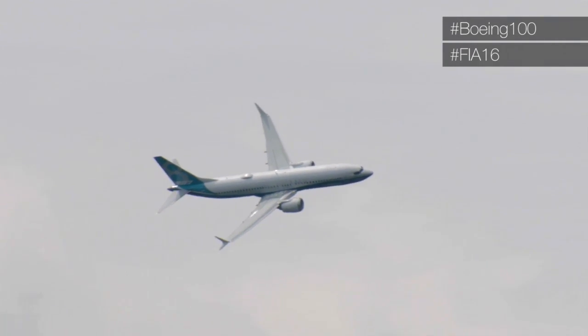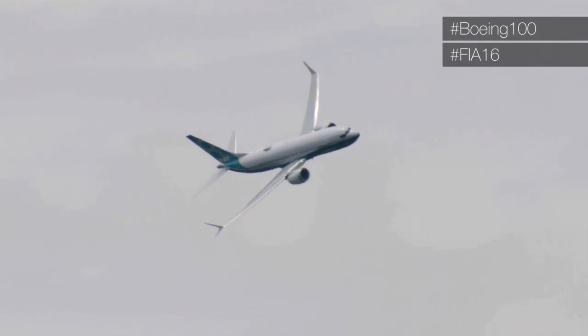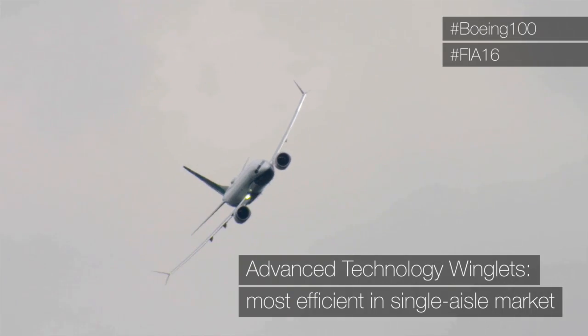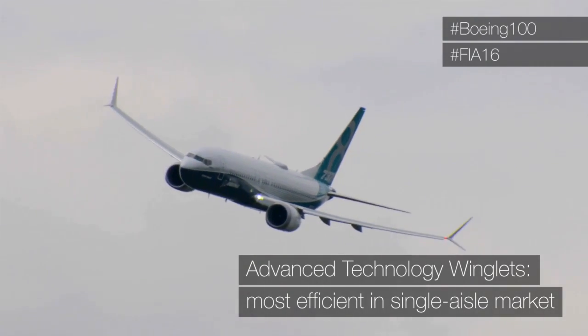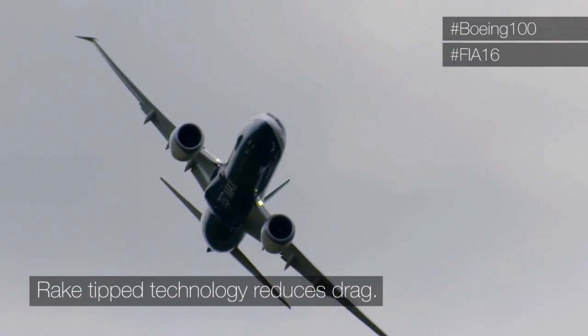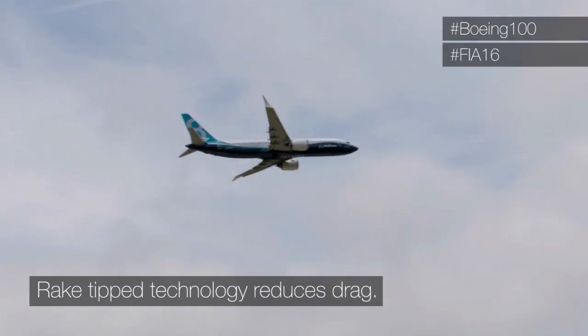You can see the beauty of the aircraft as she spins around here for the first pass. Look at the new raked winglets — they've improved the efficiency of the aircraft about 1.8 percent, adding to the improved efficiency of the LEAP engines.